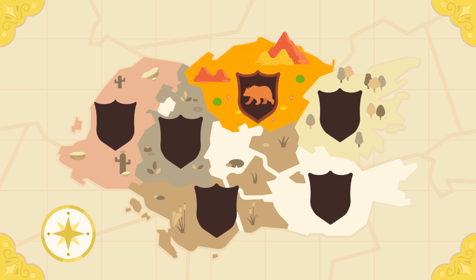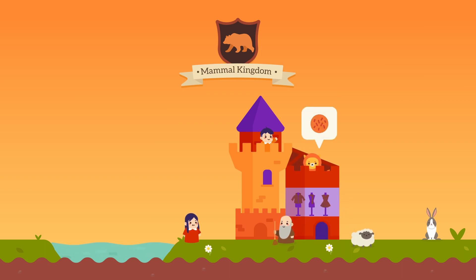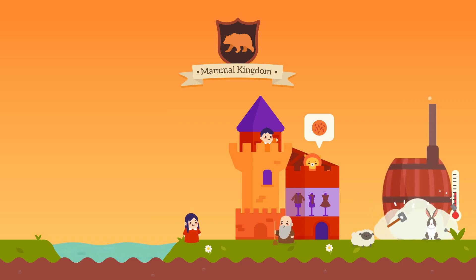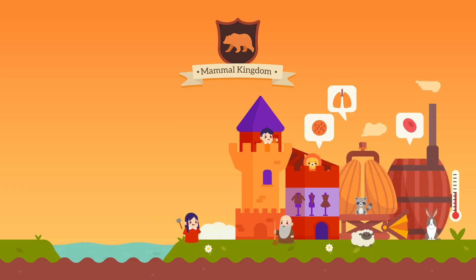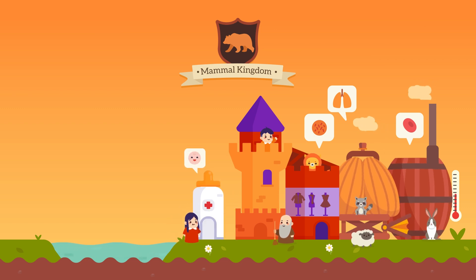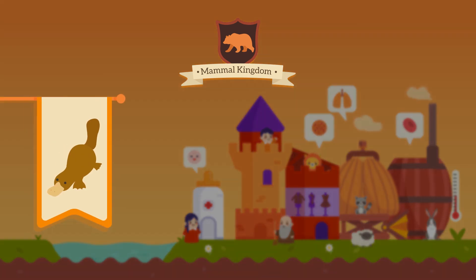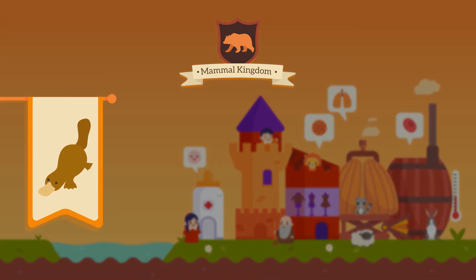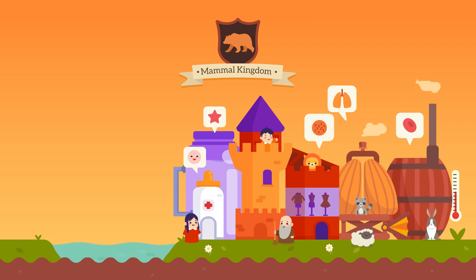Let us first look at mammals. Most mammals have hair as body covering — it keeps them warm in cold places. They are warm-blooded and they use their lungs to breathe. They give birth to live young, but some mammals like the platypus lay eggs. The easiest way to identify a mammal is how it feeds its young with milk through the mammary glands.